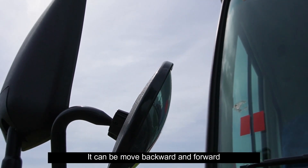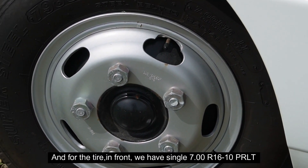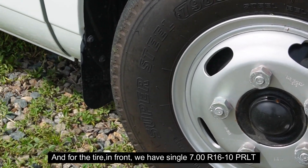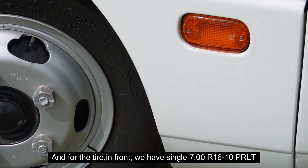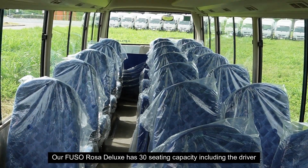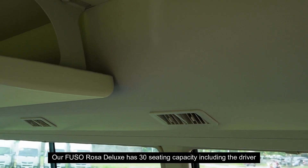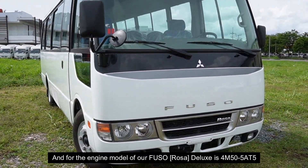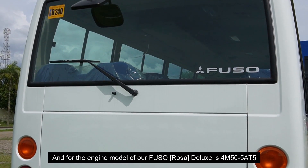The mirror can be moved backward and forward. For the tire, in front we have single 7.00 R16-10PR LT. Our Fuso Rosa Deluxe has 30 seating capacity including the driver, and the engine model of our Fuso Deluxe is 4M50-5A T5.